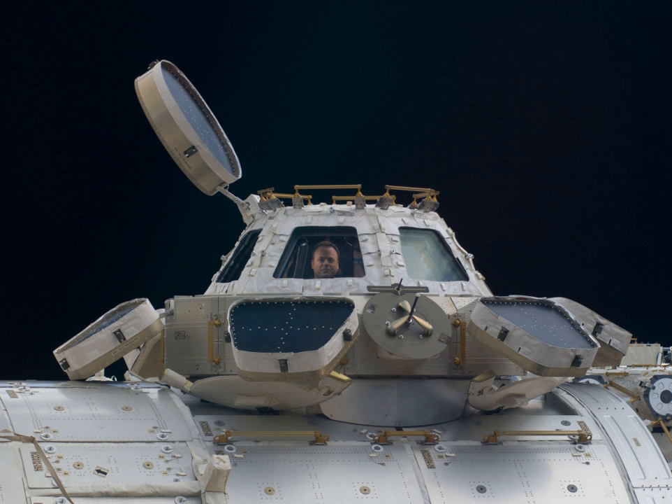The Cupola is an ESA-built observatory module of the International Space Station. Its name derives from the Italian word cupola, which means dome. Its seven windows are used to conduct experiments, dockings and observations of Earth. It was launched aboard Space Shuttle mission STS-130 on 8 February 2010 and attached to the Tranquility module. With the Cupola attached, ISS assembly reached 85% completion.